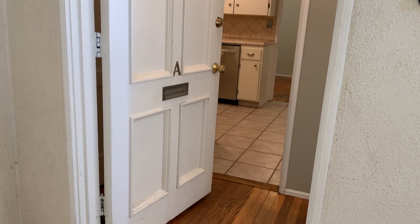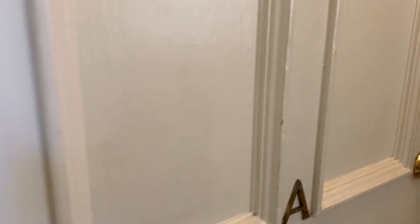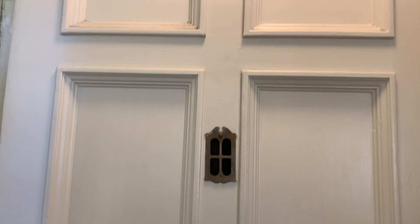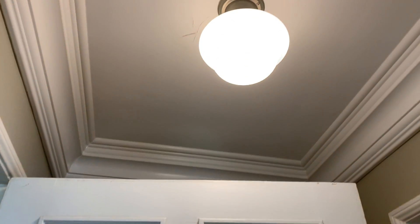Here are the areas that need painting. First of all, I think this door might need some touching up because there are some scratches there. It could probably use a good clean as well.